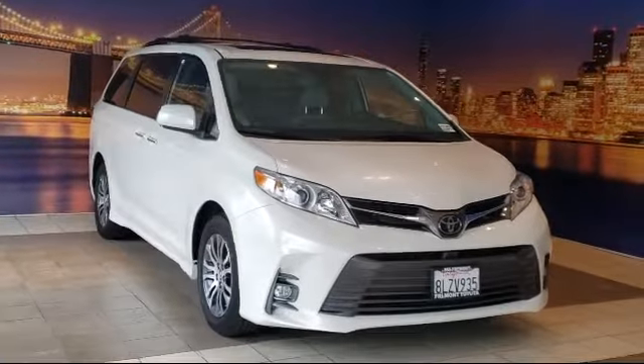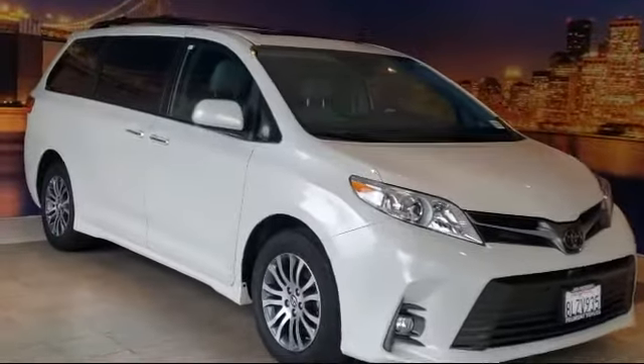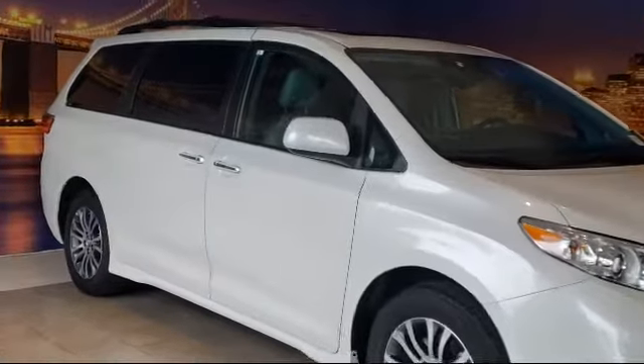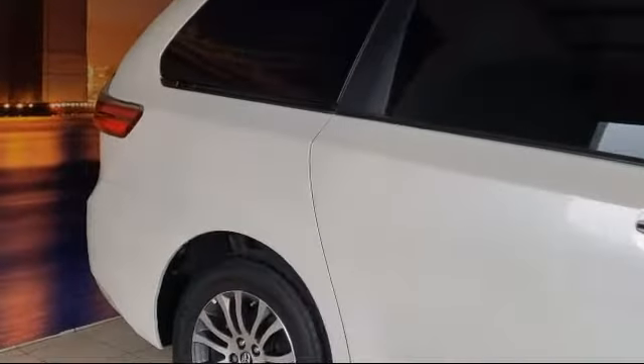It comes equipped with navigation, auto high beam headlamp control, fully automatic headlights, heated door mirrors, third row seating, and steering wheel controls.